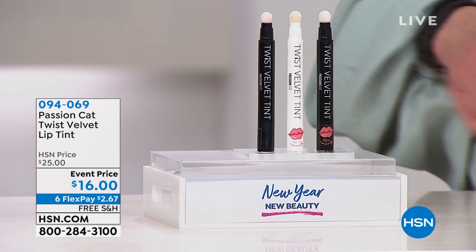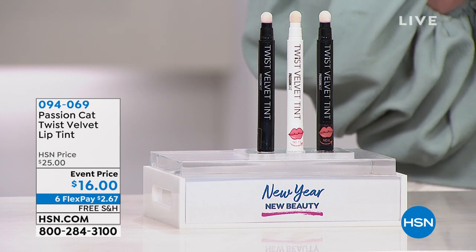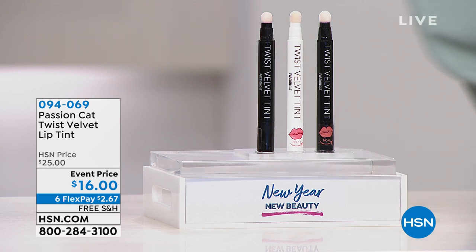This product from Beauty Spa — people go bananas for it. This is a real quick four-minute special. The event price is $16, a $2.67 flex pay. You just choose your color choice and then you look at these and go, where's that color? You just twist and turn.